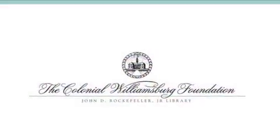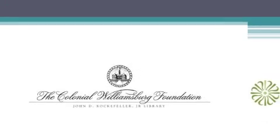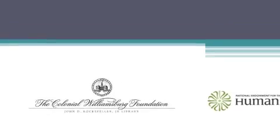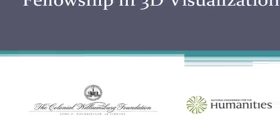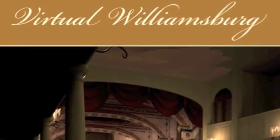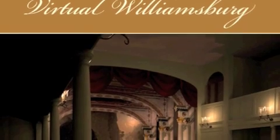Nonetheless, the desire to see Drayton Hall in its former glory is natural, and I began to wonder if there might be some novel approach to restoring the house without sacrificing any historic building fabric. The solution came in the form of a 3D visualization fellowship offered by the Colonial Williamsburg Foundation's Digital History Center and the National Endowment for the Humanities. I was awarded a two-month residential fellowship during which I worked alongside Williamsburg staff to construct three-dimensional photorealistic models of historic buildings for their Virtual Williamsburg 1776 project.